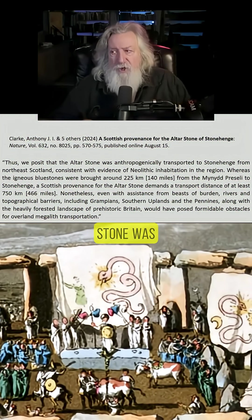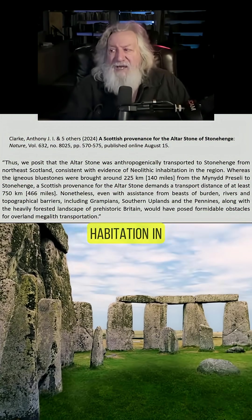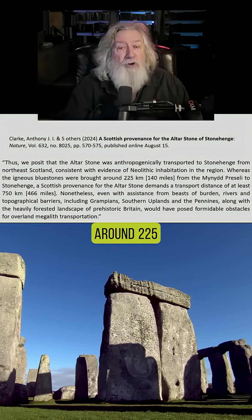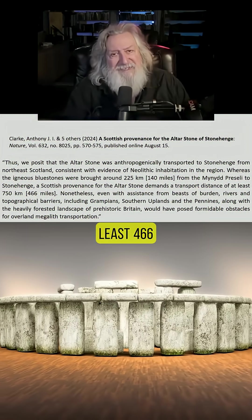Obviously some method of transport had to be utilized to get that stone 460-plus miles from the northern tip of Scotland down to the building site at Stonehenge. In this article which appeared in Nature, entitled 'A Scottish Provenance: The Altar Stone of Stonehenge,' the authors posit that the altar stone was anthropogenically transported to Stonehenge from northeast Scotland, consistent with evidence of Neolithic inhabitation in the region. Whereas the igneous bluestones were brought around 140 miles, a Scottish provenance for the altar stone demands a transport distance of at least 466 miles.